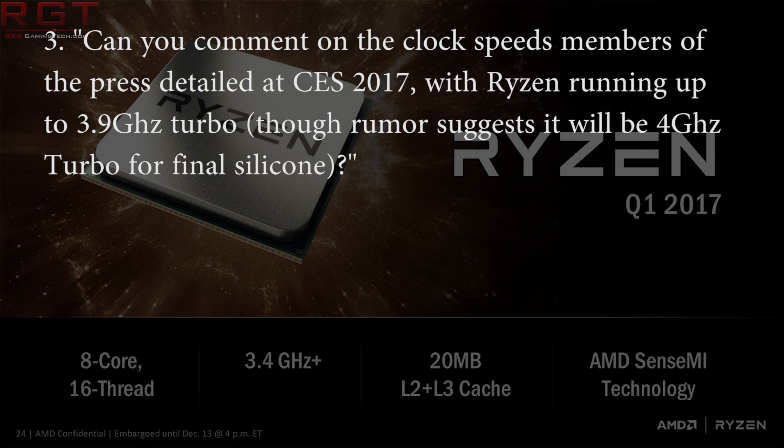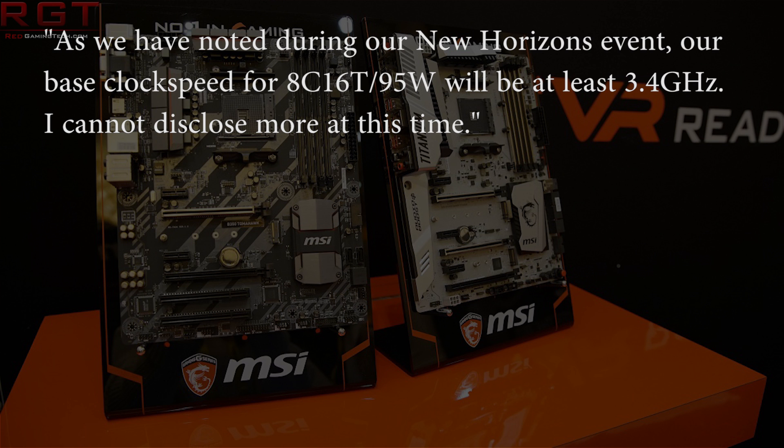I asked Robert if he could confirm some of the rumors that the chip is running at 3.9GHz turbo at CES 2017 and 4GHz for the final revision silicon. He says: as we noted during our New Horizon event, our base clock speed for the 8-core 16-thread 95W will be at least 3.4GHz. I cannot disclose more at this time.